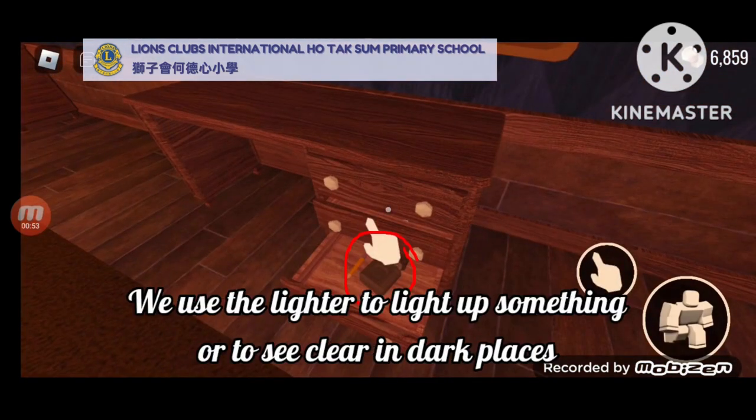This is a lighter. We use the lighter to light up something or to see clear and dark places.